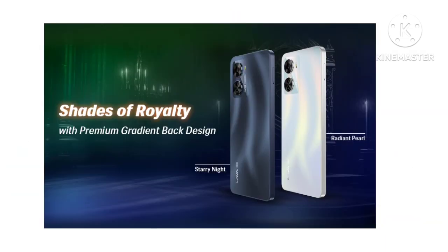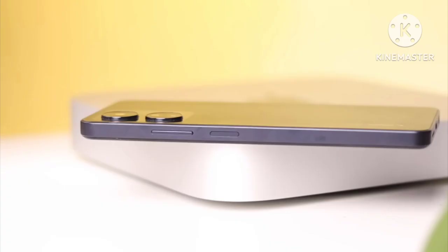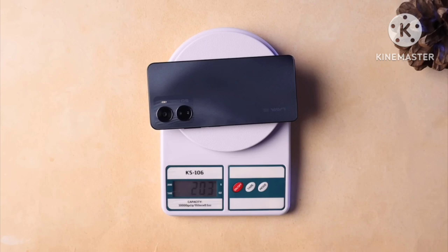It comes in two color options: Starry Night and Radiant parts. These two colors look very good. On the back and sides, there is plastic, and it weighs 203 grams, which is a bit heavier.